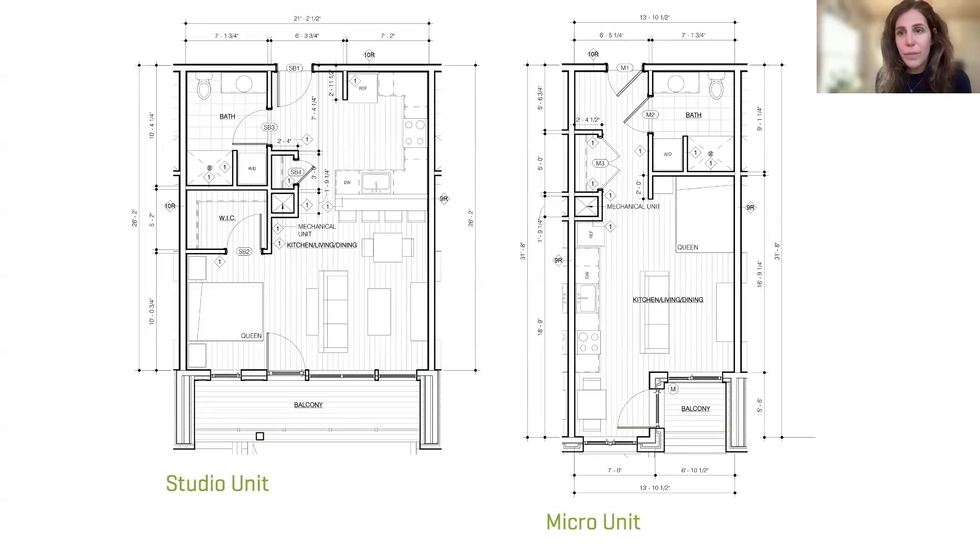Here are a couple of unit plans. As you can see, it's really about optimized, minimalistic living. The micro-apartments are averaging around 400 square feet, yet they're going to be outfitted with all the same in-unit features as the larger one-bedrooms.